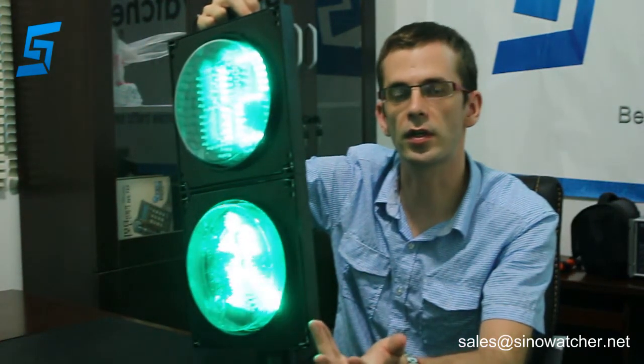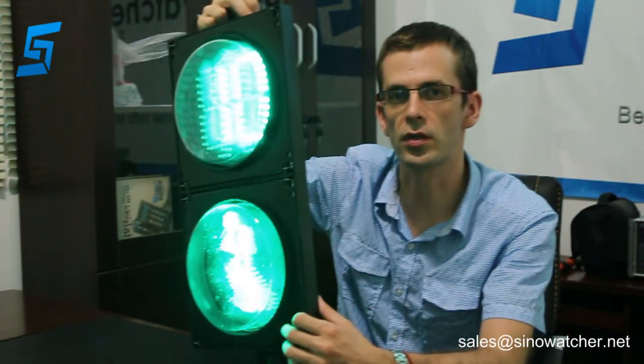It has a protection rating of IP65. Therefore, it can work in a harsh environment from below 40 degrees up to 80 degrees Celsius.